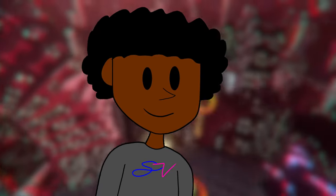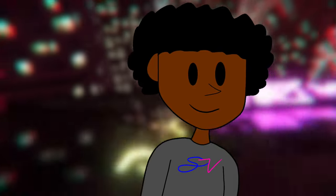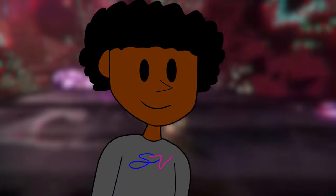Usually you can kind of pinpoint where a render has come from, but this Shadow render — I don't know where this came from, which is why I think it's real. But I'd say take what I'm saying with a grain of salt.